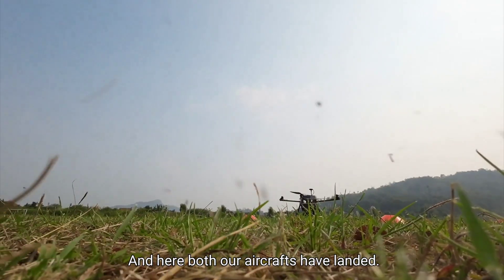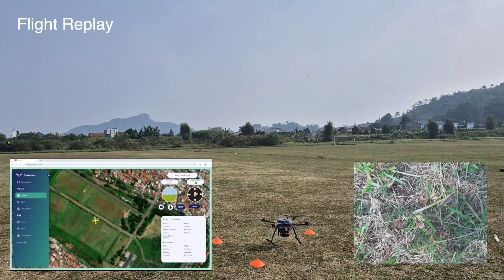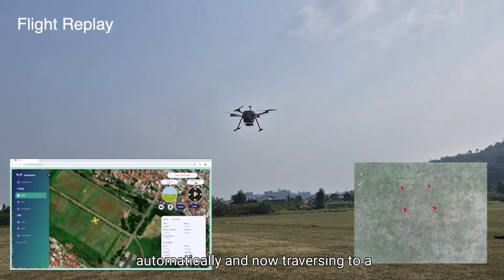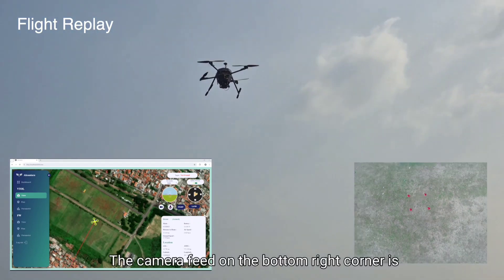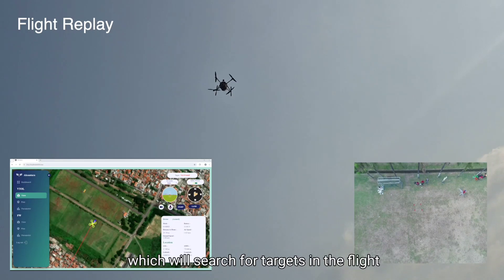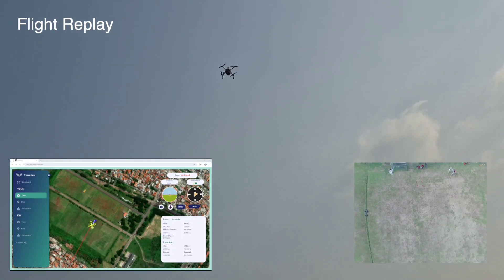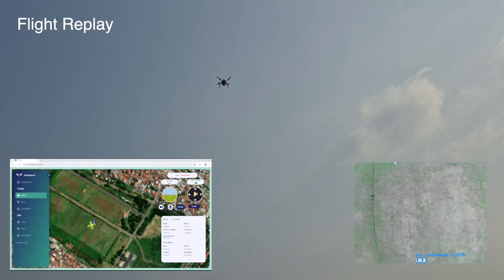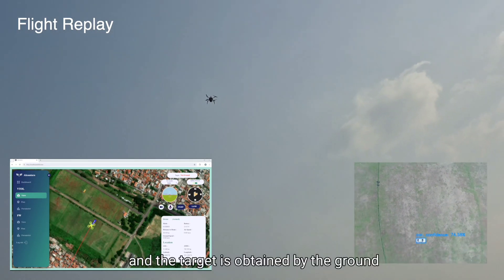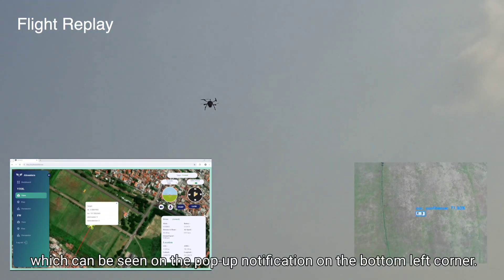Both our aircraft have landed. Here is another look at our mission scenario. Our rotary wing aircraft has taken off automatically and is now traversing to a predetermined spot. The camera feed on the bottom right corner is transmitted and processed to the ground control station, which searches for targets in the flight area. The target has been found by the rotary wing aircraft, and the target coordinates are obtained by the ground control station, as seen in the pop-up notification on the bottom left corner.